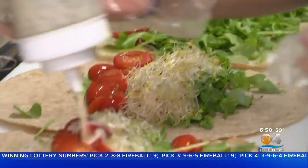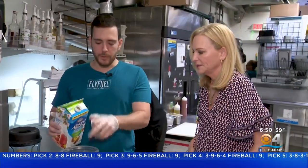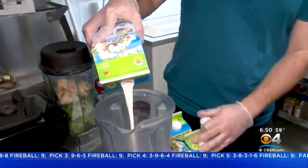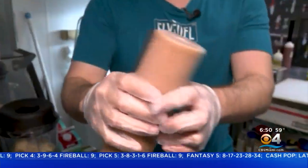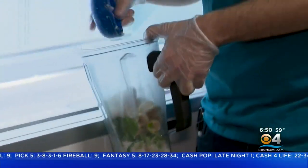All of the fish at Fly Fuel is wild-caught and sustainably sourced. Their sauces are all homemade. Their signature Fly Fuel smoothie has almond milk, vanilla plant protein, cacao nibs, house almond butter, spinach, and frozen bananas. It's their number one seller.